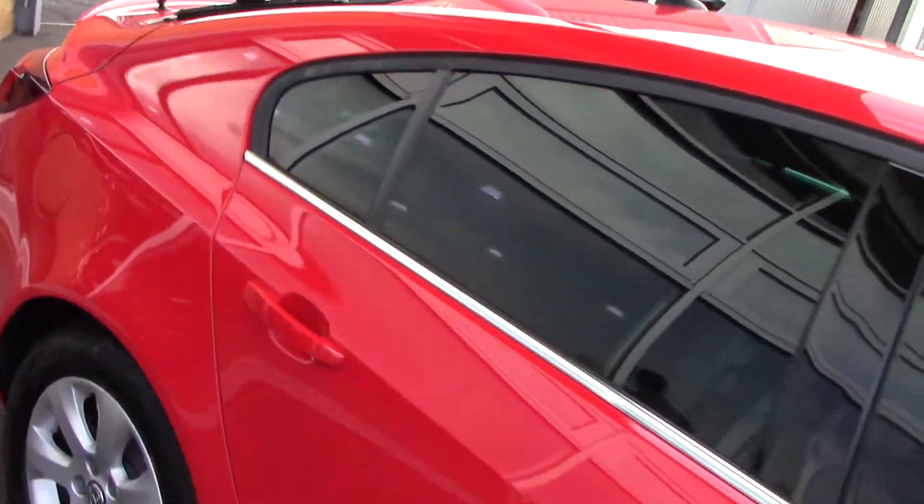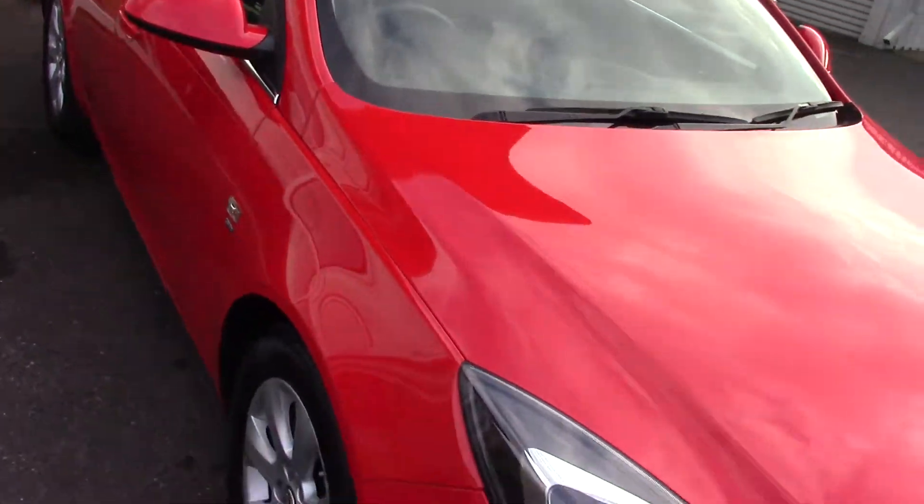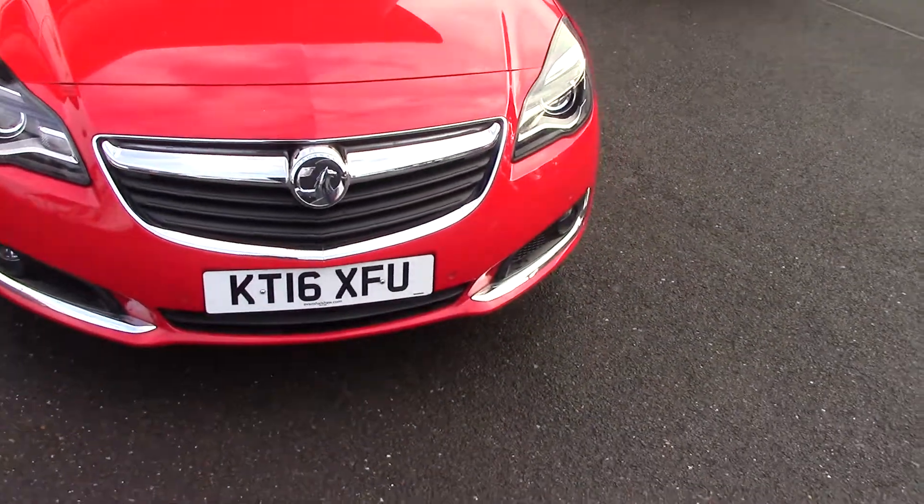We'll come round this side as well. This particular car is a one private owner car with a full service history. And just to add to that, because it's a CDTI it's £20 a year to tax, so fantastic tax as well.